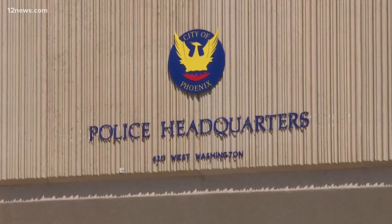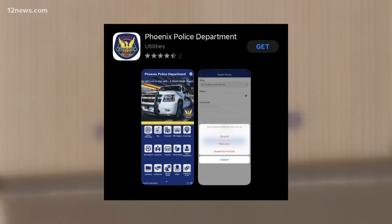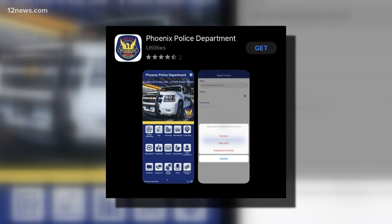Previously, people in contact with Phoenix PD had to peruse multiple sources for answers. Now there's a single app for that. We made it a one-stop shop for everything you want to know about Phoenix Police Department, with a few extras in there that hopefully will make people's lives easier.